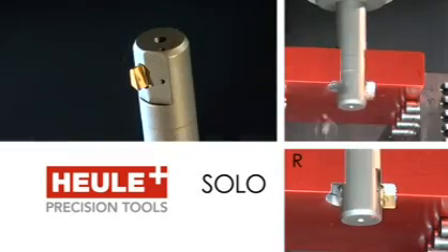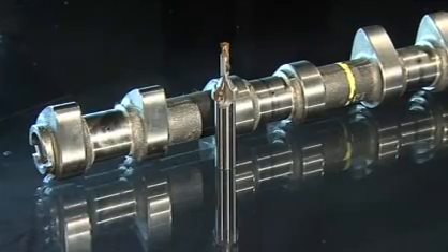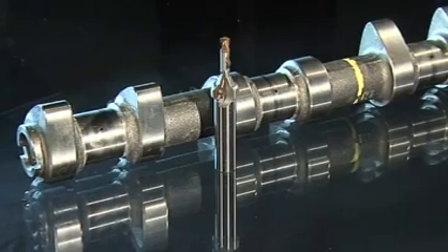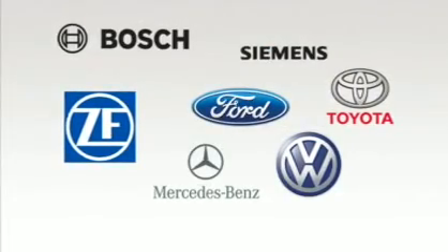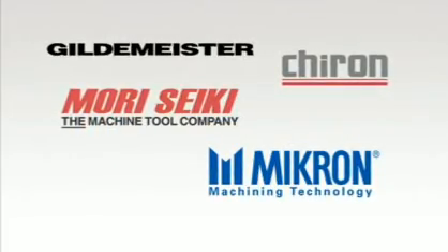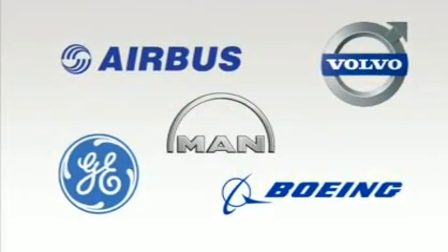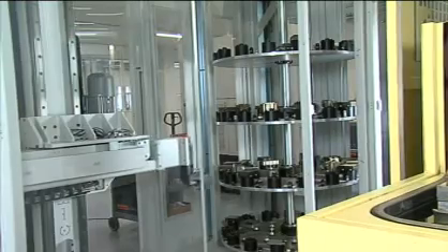To take an example from industry, a camshaft manufacturer who produces over 5,000 parts a day can complete the oil duct holes of these parts in a single operation using Heuler tools. The result: substantial cost savings for this customer. For other companies that put their faith in Heuler tools, the benefits are also obvious. Deburring on both sides in a single operation significantly reduces the number of process steps.